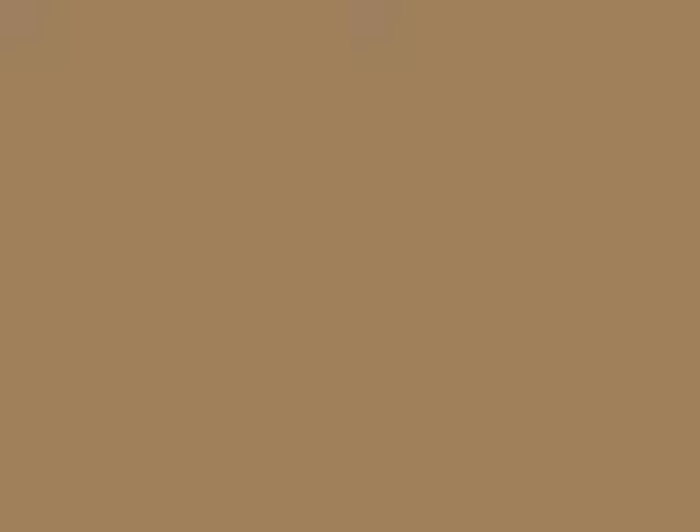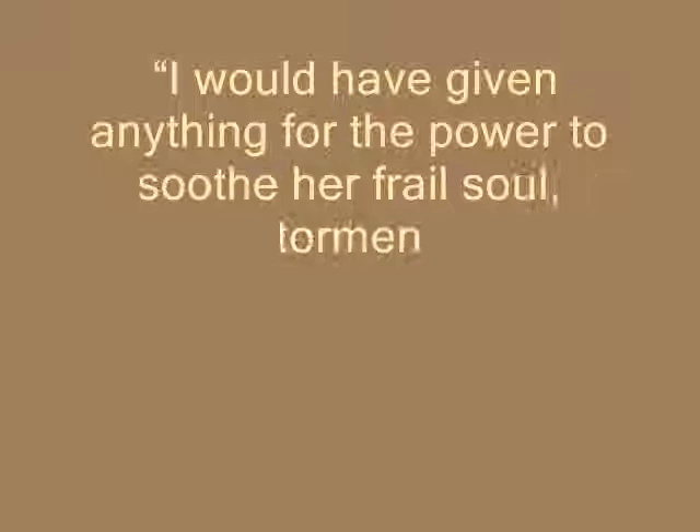Similes can add drama to writing. "I would have given anything for the power to soothe her frail soul, tormenting itself in its invincible ignorance like a small bird beating about the cruel wires of a cage." — Lord Jim by Joseph Conrad.